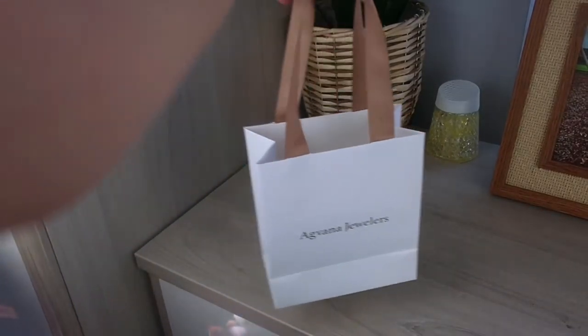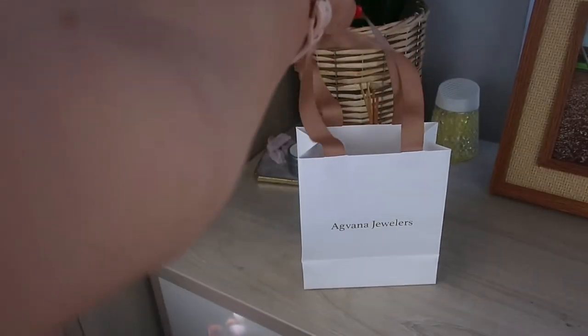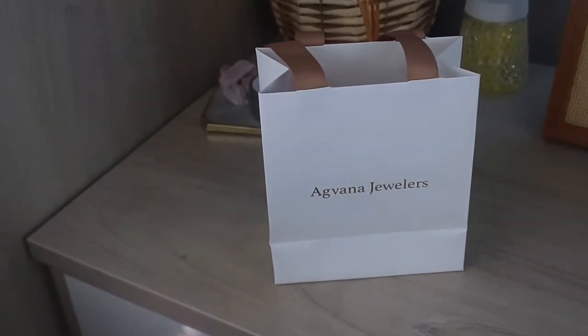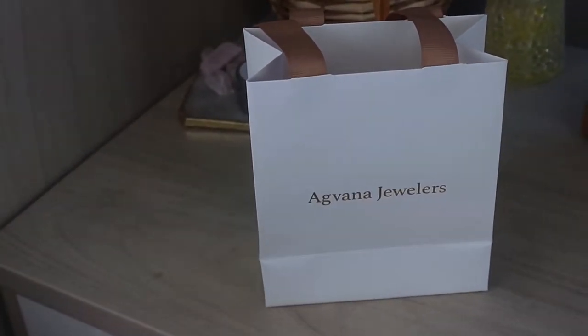Hello lovelies and welcome back to my channel for a really quick video. I just wanted to share with you some stunning pieces that I was kindly gifted by Agvana Jewelers. As you can see here, they really do have a keen eye for detail.